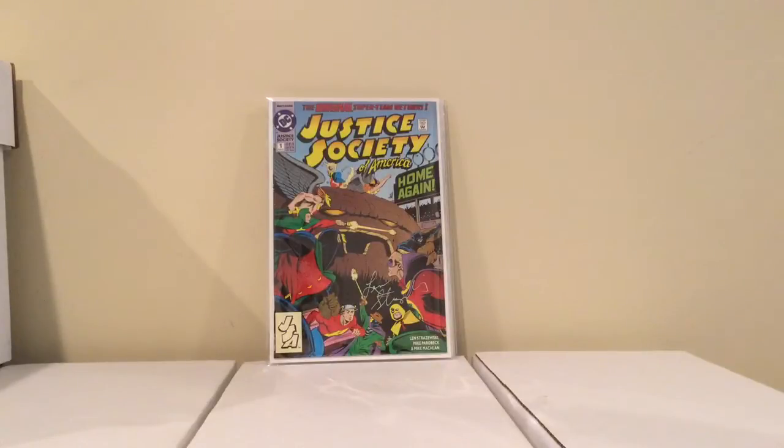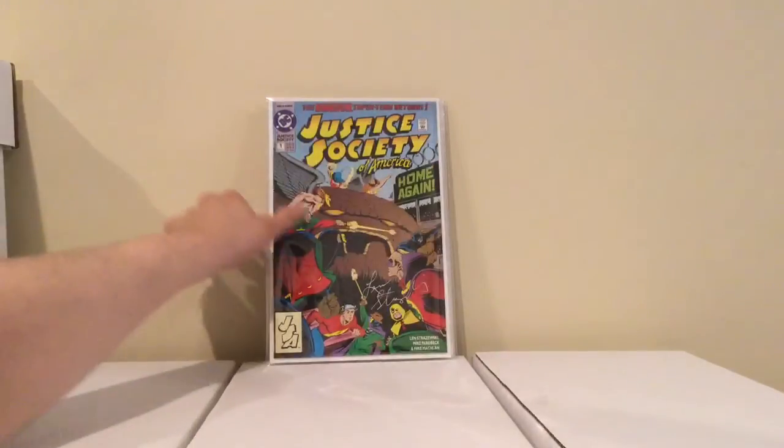Mercenot actually showed this in his last video, but I was already looking for it. This is Justice Society of America number 1, first appearance of Jesse Quick, and it's actually signed by Len Strazewski — I don't know how to say his name. I think I paid like 4 bucks for it. Pretty cool.